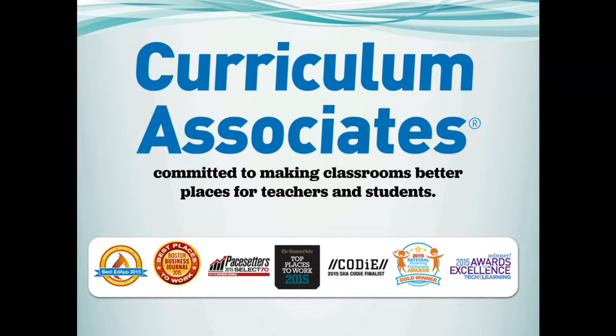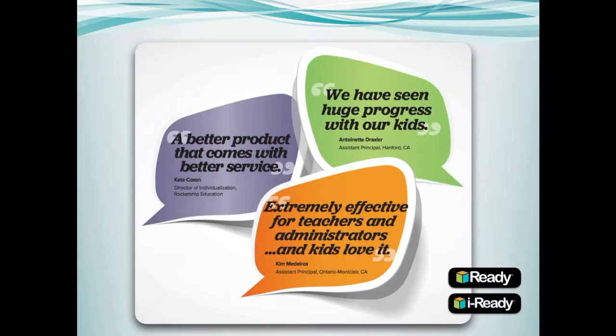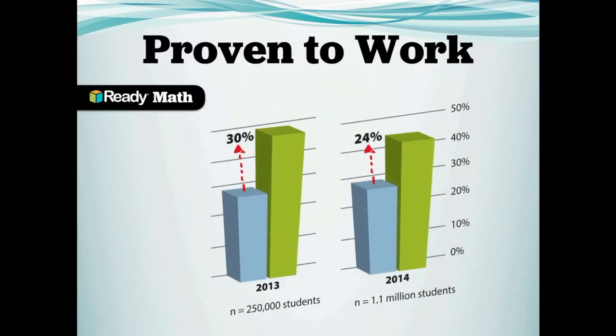We believe fewer, more purposeful assessment is the foundation of any blended program. Rock-solid assessment data allows teachers to deliver targeted instruction for all students. iReady is the core of our research-based, data-driven program that has been proven to increase student outcomes and has changed the lives of students and teachers across the country.